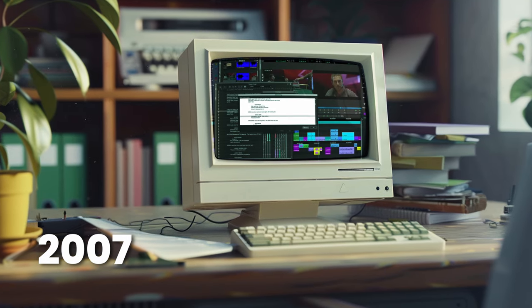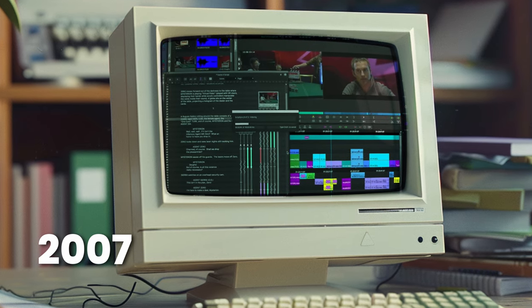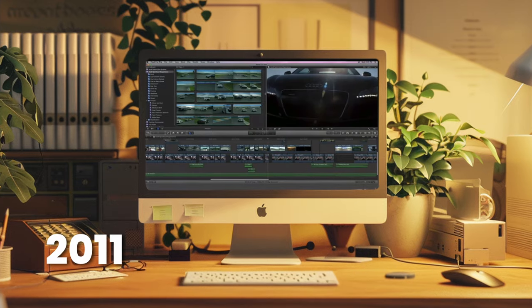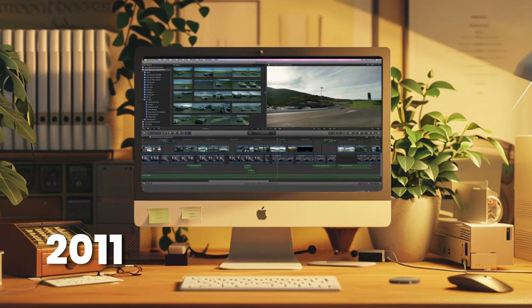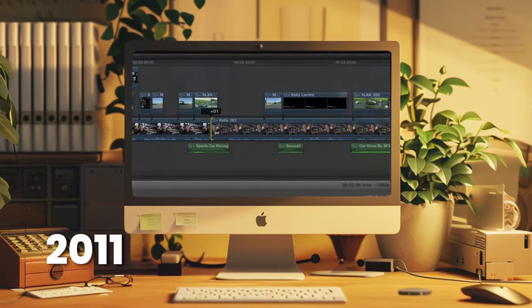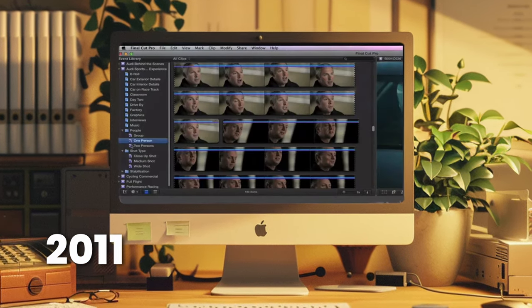This actually goes way back, nearly 20 years ago in 2007, when Avid first introduced Script Sync, which would synchronize your raw footage with its respective spot in the script. In 2011, Final Cut Pro X was released. Love it or hate it, it completely rethought what a timeline and metadata should be like, and included some AI under the hood like automated color balance and auto-classifying shot types.